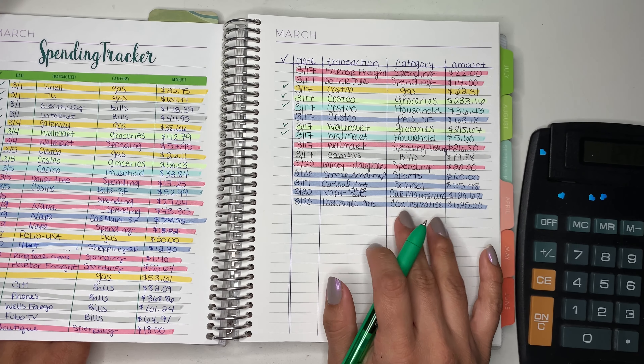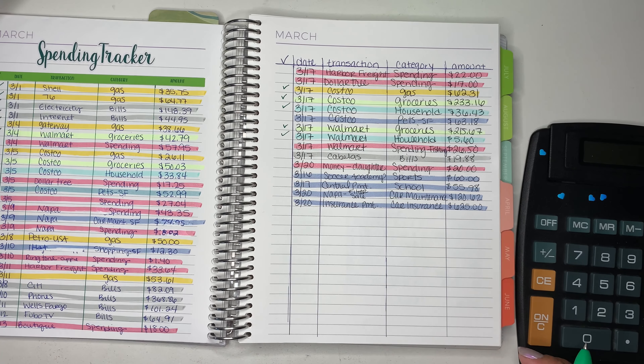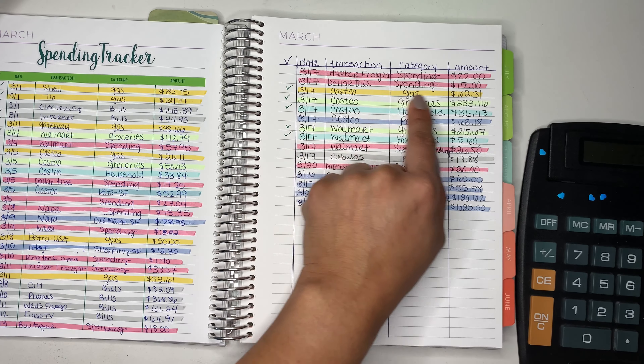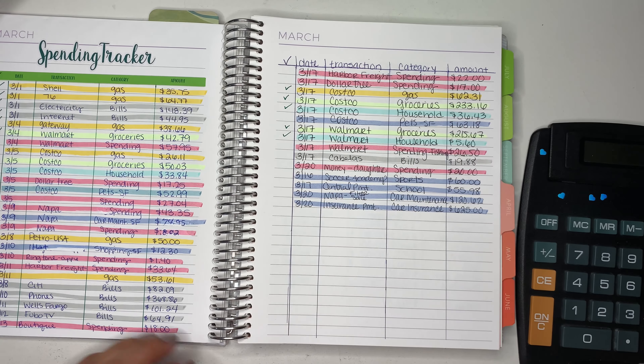And then here comes the spending. For spending we do have four transactions. My husband went to Harbor Freight — his favorite place. And then we went to Dollar Tree where I bought my daughter some supplies.